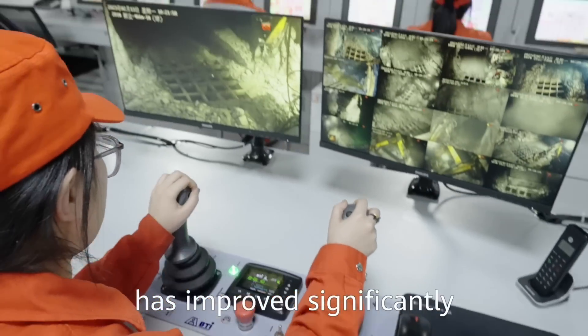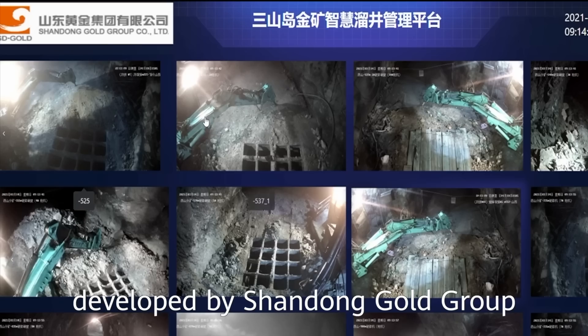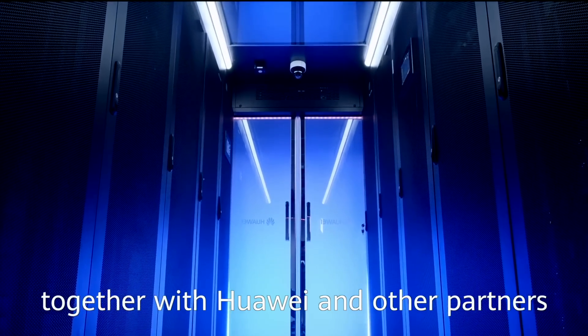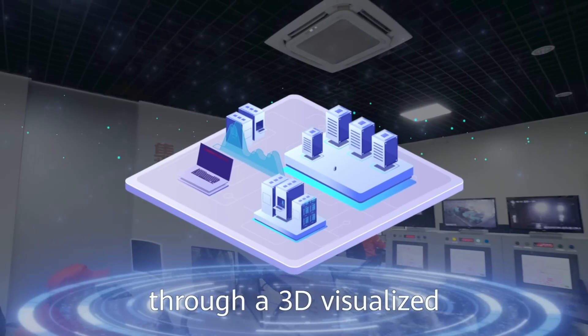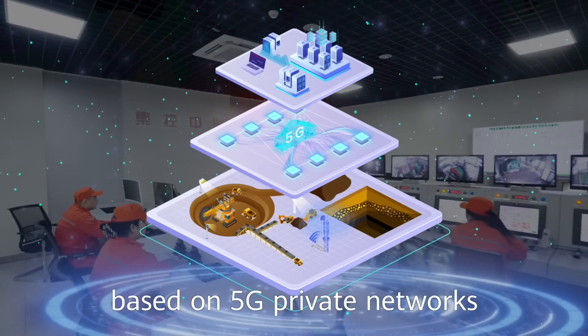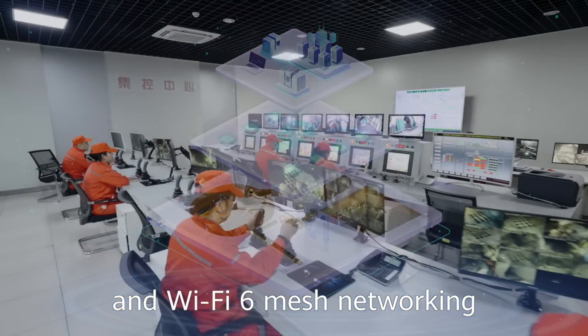These are the changes brought by the smart mining solution developed by Shandong Gold Group together with Huawei and other partners. The solution enables secure remote operations through a 3D visualized integrated management and control platform, based on 5G private networks and Wi-Fi 6 mesh networking.